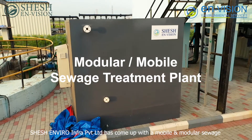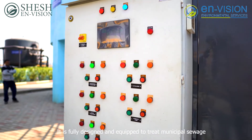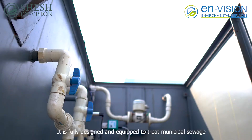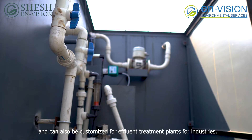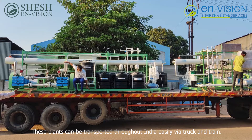Sheshambara Infra Private Limited has come up with a mobile and modular sewage effluent treatment plant. It is fully designed and equipped to treat municipal sewage and can also be customized for effluent treatment plants for industries. These plants can be transported throughout India easily via truck and train.